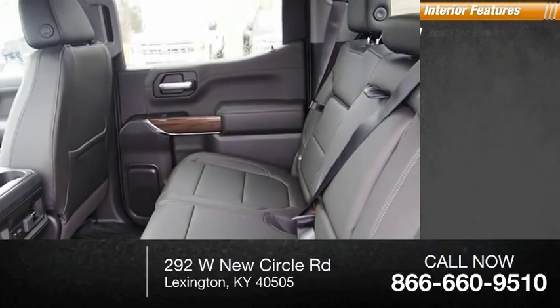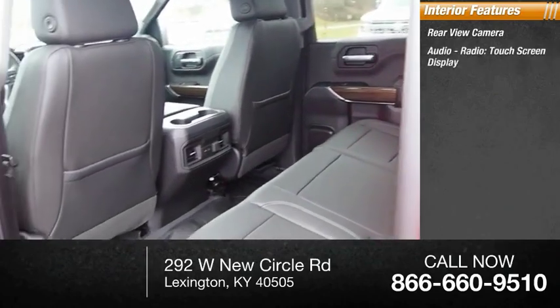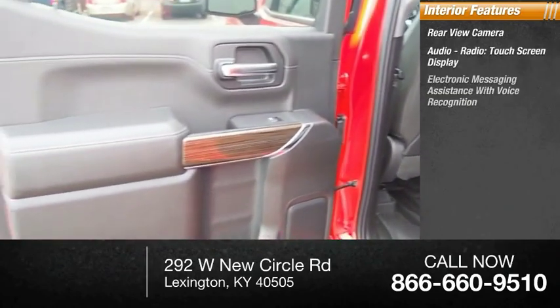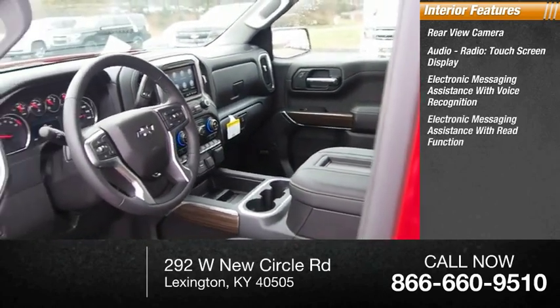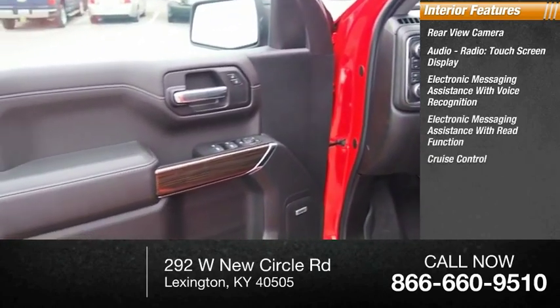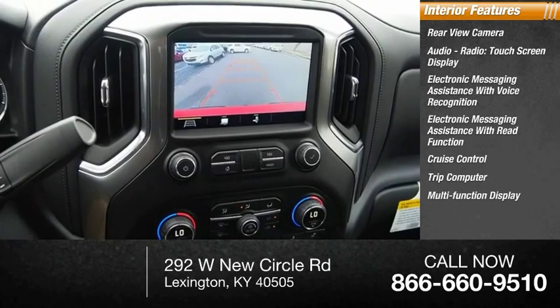Inside you'll find a rear view camera, audio radio, touchscreen display, electronic messaging assistance with voice recognition, electronic messaging assistance with read function, cruise control, trip computer, and multifunction display.